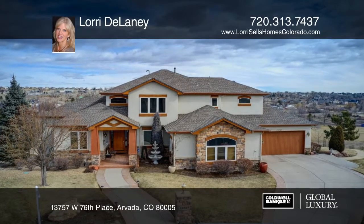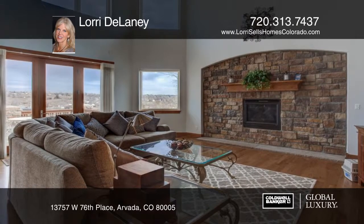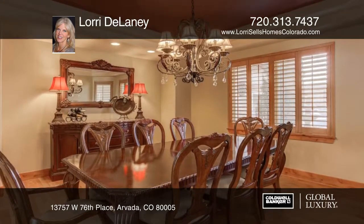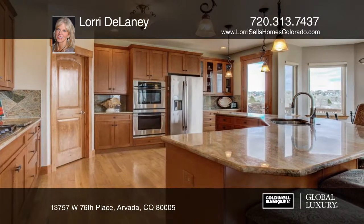Don't miss this extraordinary two-story, five-bedroom, six-bath home featuring the utmost in craftsmanship on over half of an acre, nestled on a quiet cul-de-sac in Eagle View Estates. Features include vaulted ceilings, high-reaching windows, hardwood floors, and ample natural light.